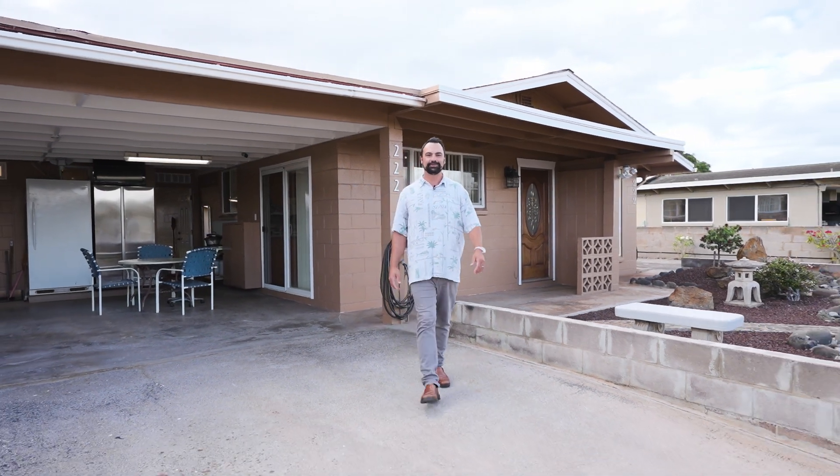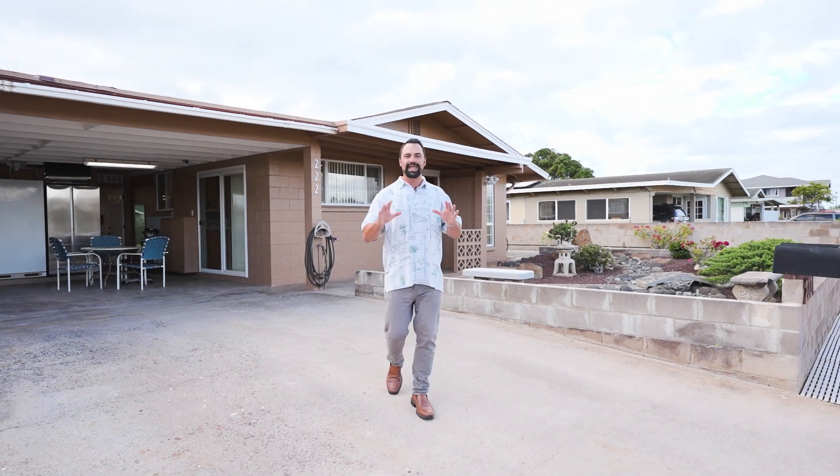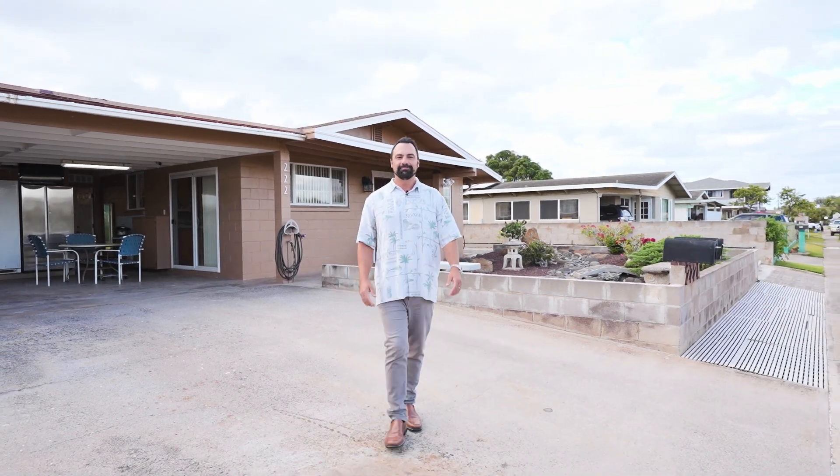Thank you so much for checking out our video on 222 West Hawaii Street. If you have any questions about this gem of a property located in the heart of central Maui, please reach out to the sales team. Aloha.